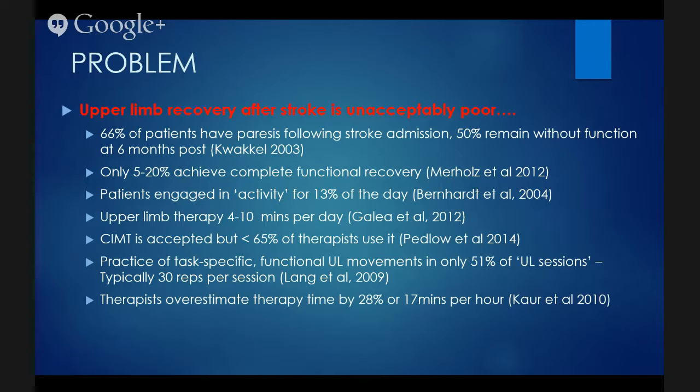We try to do as much constraint induced movement therapy as we can in our clinic and home-based service, but there are quite large barriers to using it in a community setting. You really do need very good support networks and somebody that really understands why they need to be put in a situation where it's incredibly frustrating for them most of the day.